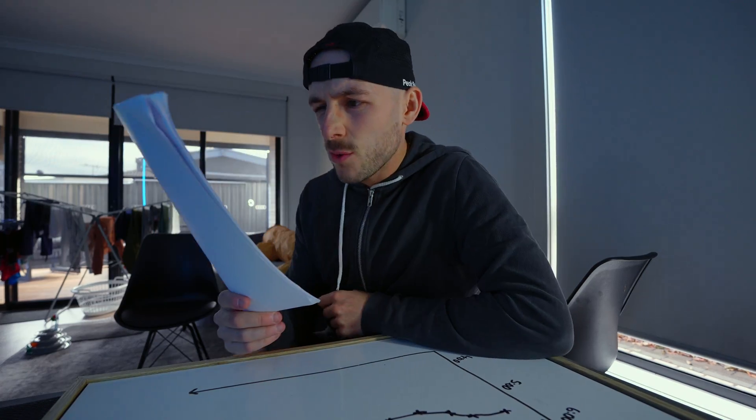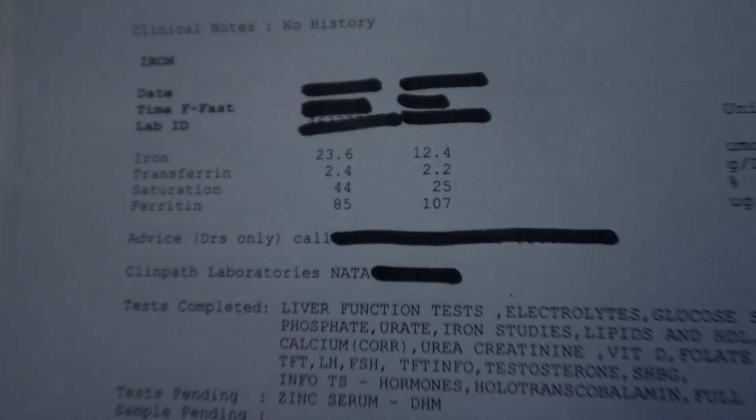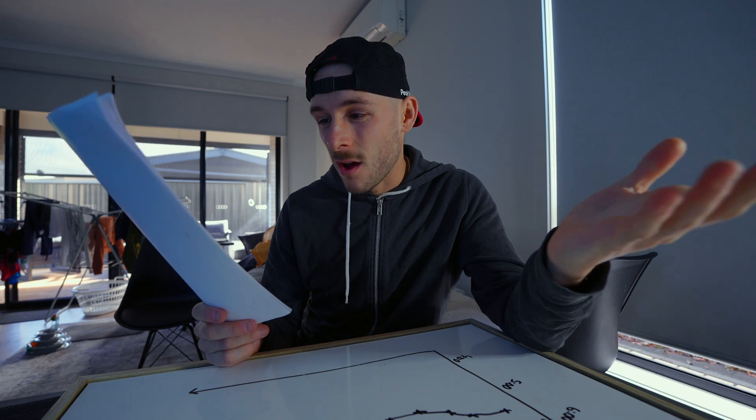July 23rd last year and my iron was pretty bad. I literally do not know how I was running 17-minute 5Ks at this time — it makes no sense. But does having low iron actually matter?